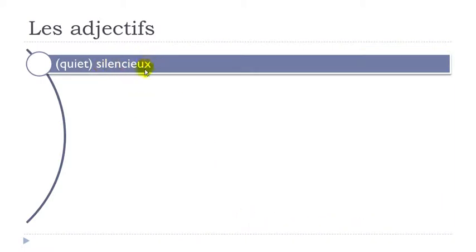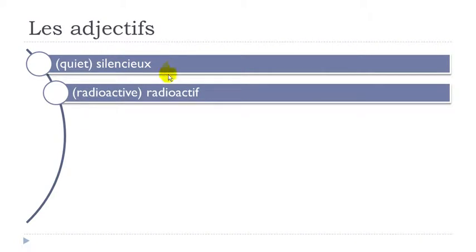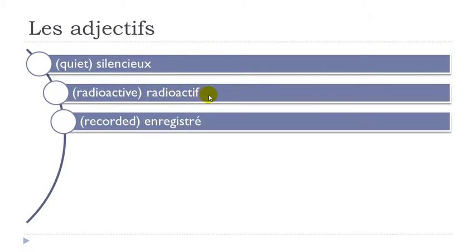Silencieux — final X not pronounced. Radioactif. Enregistré — final E with accent aigu, so É. T-R-E with accent grave is très but here: re-gis-tré. Don't really insist on the middle syllable. Enregistré.